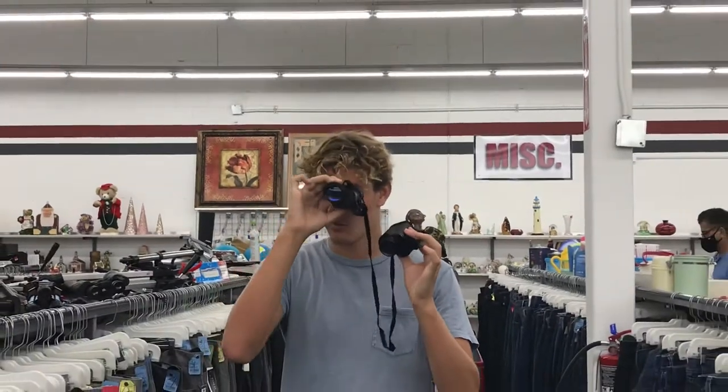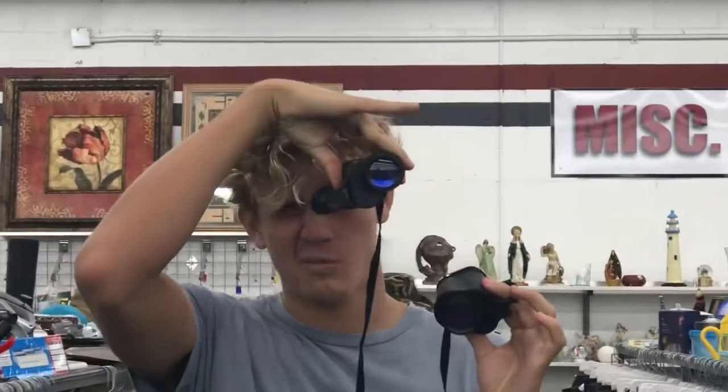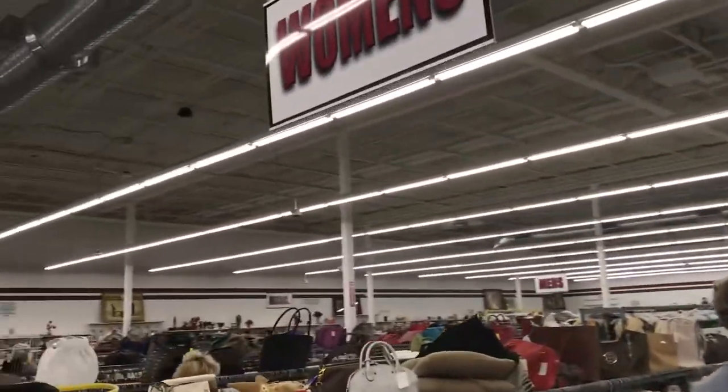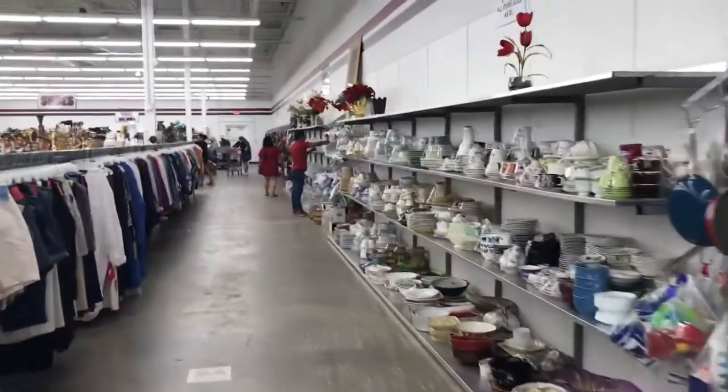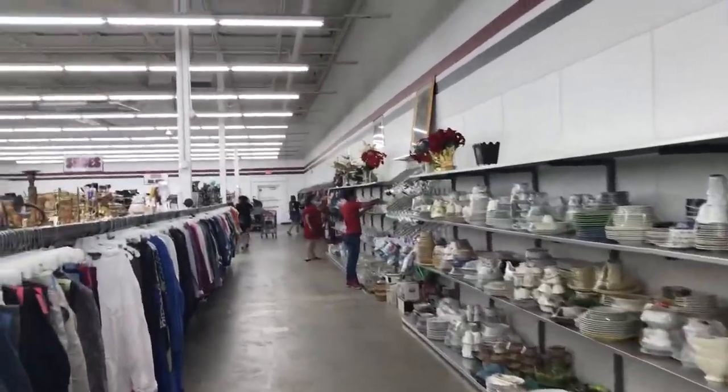Gregor was super interested in these binoculars — not to buy, just because he thought they were cool. They had a lot of sales going on this week, surprisingly, because the prices were already really good. But for any of the higher quality items, the sales definitely made them more affordable.